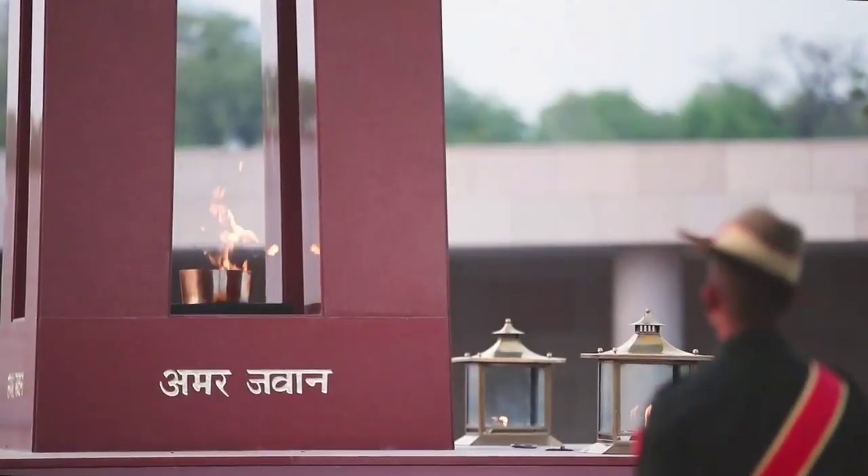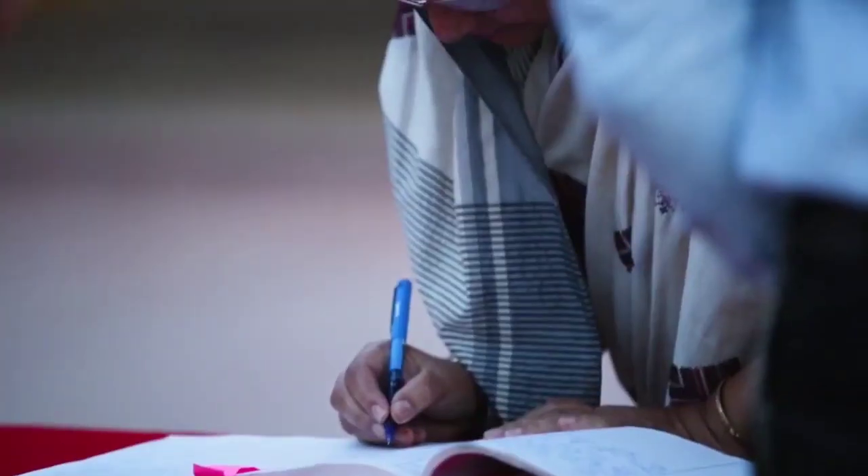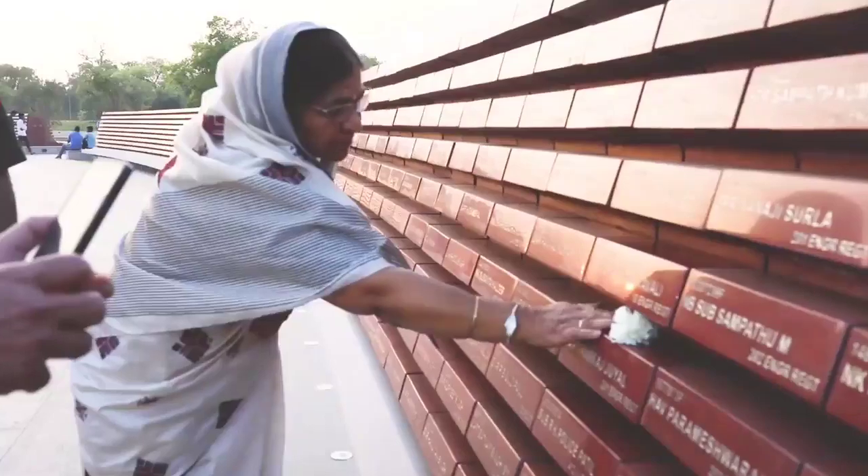Every evening, soldiers march around the Amar Chakra as a tribute to the heroes who gave up their lives for the country. This ceremony is attended by family members of the martyrs.